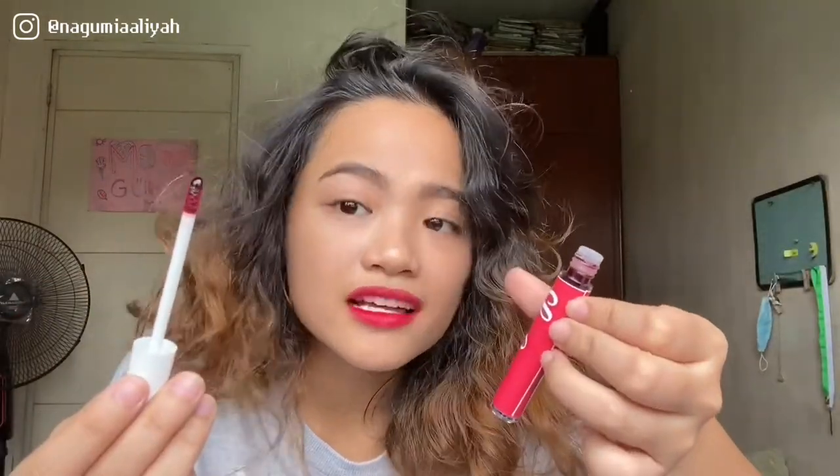This is the shade Azealia. What can I say about the smell? It smells like cherry. Parang feeling ko nagmamattify ito — feel ko lang. Oh my gosh, how do we assess this? The tint doesn't come off, which means it's really long-lasting. Nakakaloka.